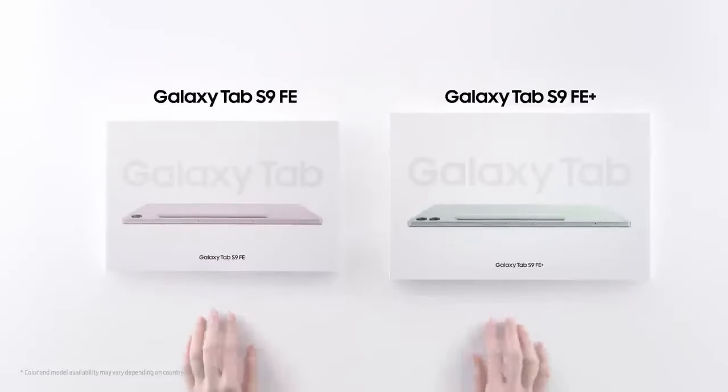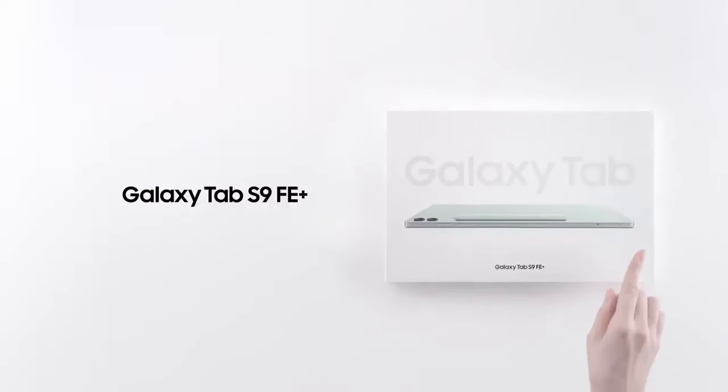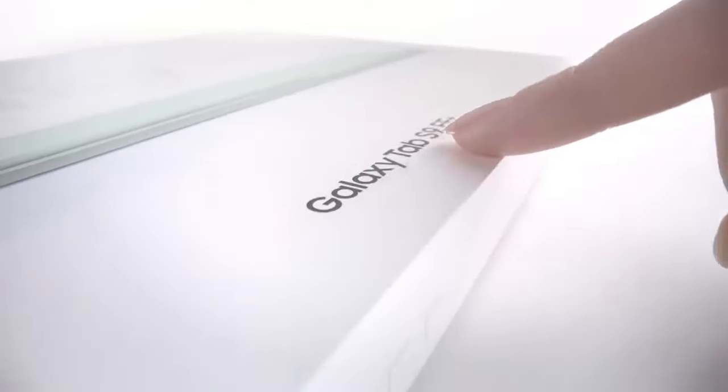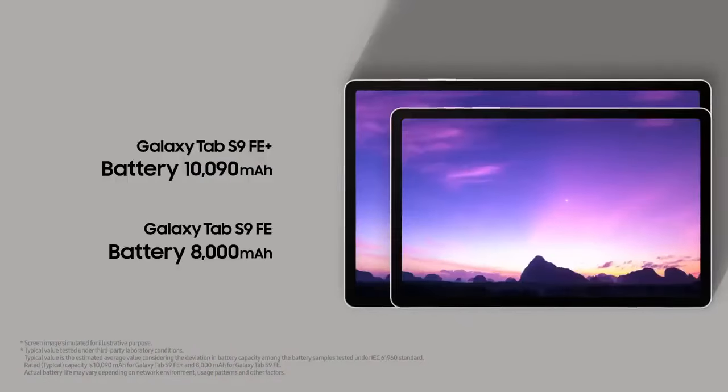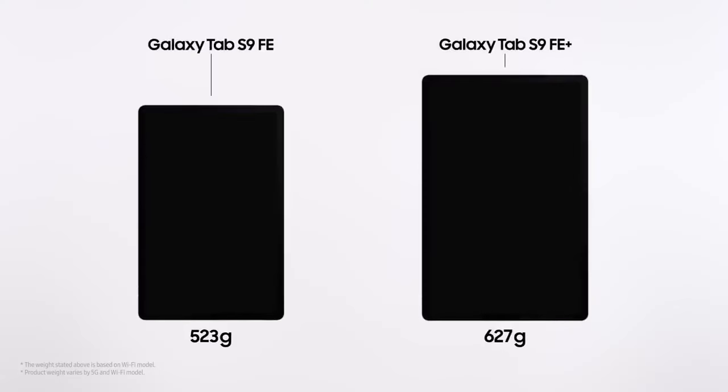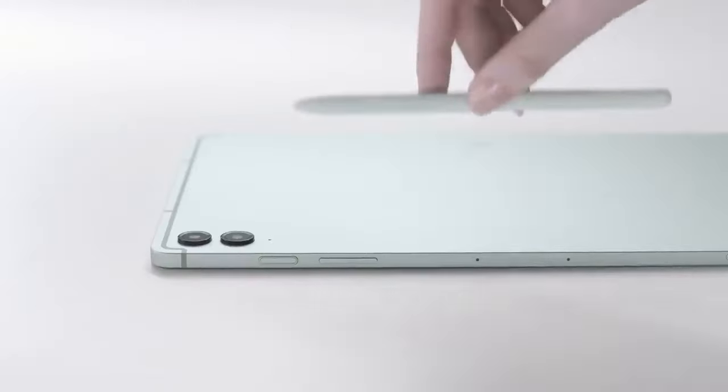Last but definitely not least is the Samsung Galaxy Tab S9 FE, which boasts the best screen in this category. With its stunning display, you'll get an immersive experience that's perfect for watching your favorite shows or getting creative with digital drawing. We can't overlook the power that comes with the S9 FE, including its excellent screen brightness and vibrant colors.